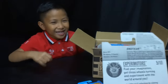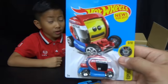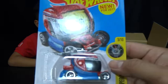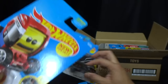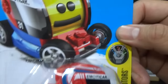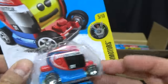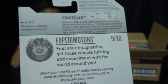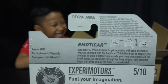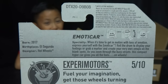We got the Emoticar — it has a funny face and when it rolls, the face changes. This is from Xperia Motors — Fast and Furious is also part of Xperia Motors. This is number five and it's the Emoticar, new for 2017. I think there's a sad face, a happy face, and a silly face too. Here's what's on the back.